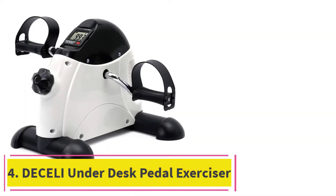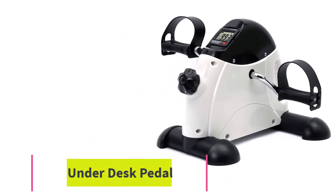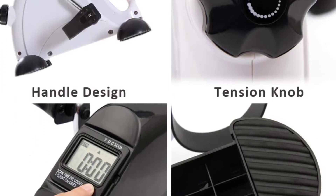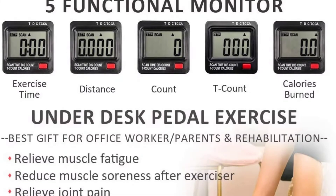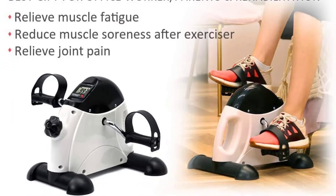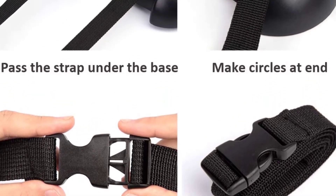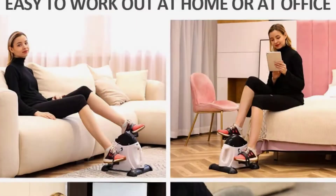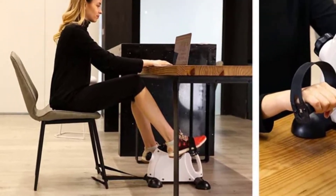At number 4: the Dessily Under Desk Pedal Exerciser. This is another mini exercise bike that fits comfortably under a desk. The stationary bike pedals enable upper body workout as well as lower body workout. The pedals are designed with grooves to fit the shape of hands while using your arms to pedal. In terms of pedaling, this machine is one of the best mini bikes. It uses friction as resistance, and because of that, this machine can heat up — but a few minutes of cooling down will bring it back to normal temperature.